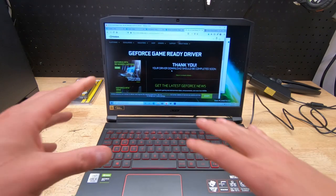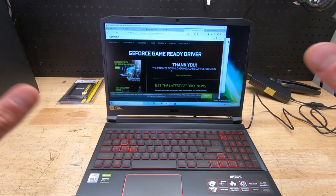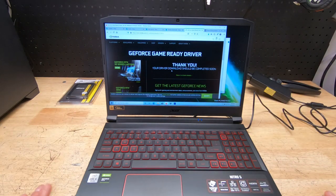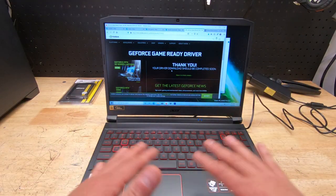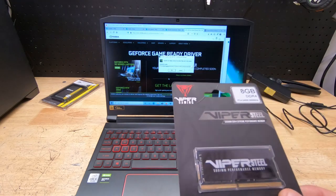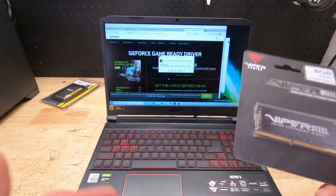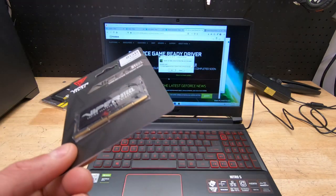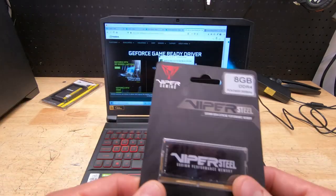Alright, the laptop booted up — went through that whole rigmarole where you tell Windows what you want and don't want. Like every computer I work on, it had Norton on it, so Norton be gone — that's like 100 frames per second right there just getting rid of that garbage. We got this Viper Steel memory right here, PC4-2400 at 3000MHz, which is perfect for this laptop. I know I'm mismatching memory, but the other stick is on back order — I'll match them up when it arrives.